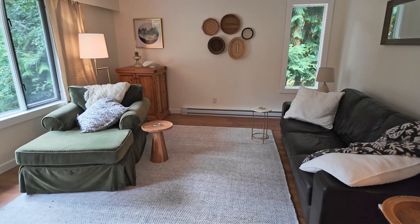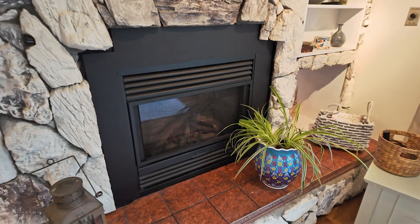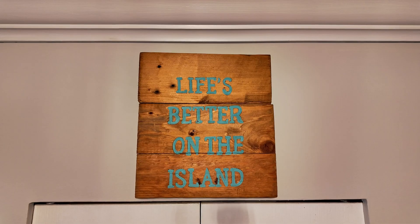Cozy evenings are a given in this living room with its propane fireplace. Whether you're curled up with a book or hosting friends, this space has a warm, welcoming feel.